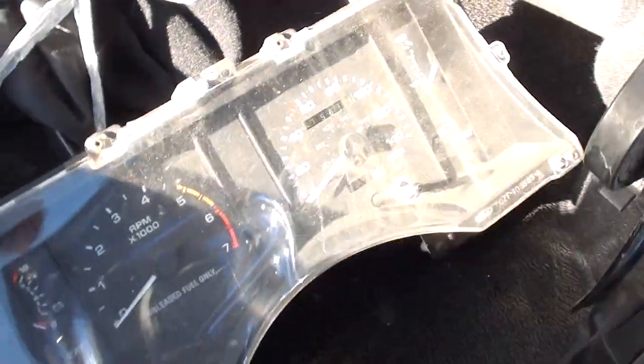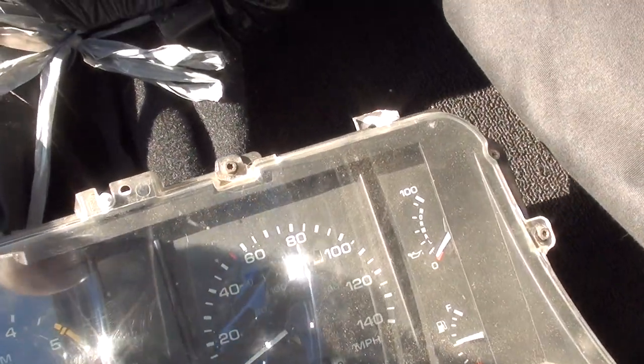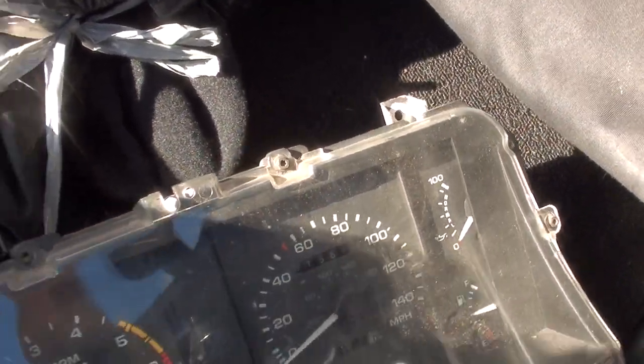There's your original gauge cluster — it shows 61,000 miles on the odometer. And this is the boot for your convertible top.